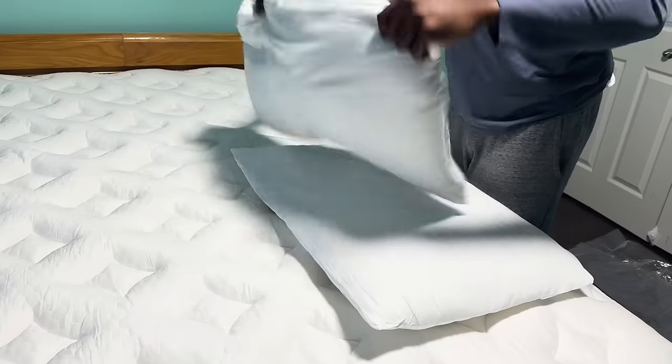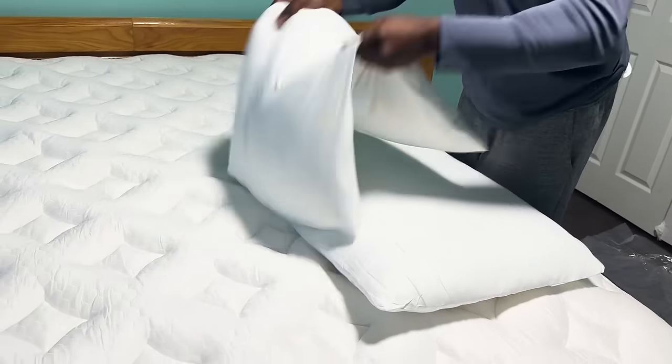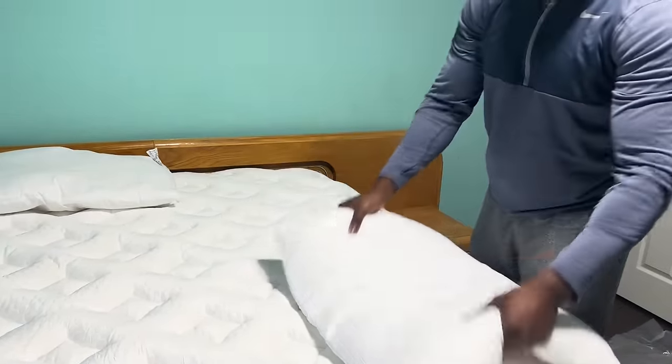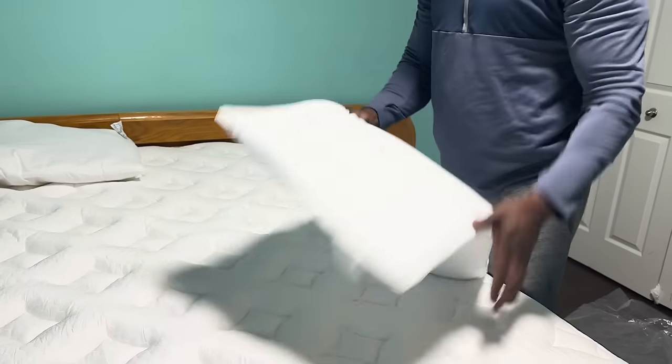This video is sponsored by Helix Sleep. Y'all know I do not play around when it comes to my sleep. So when Helix Sleep said that their mattresses were premium mattresses, customized to fit your needs and conveniently shipped to your door — plus free shipping in the US — I had to find out for myself.